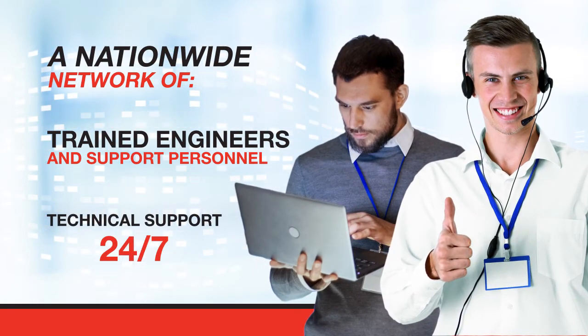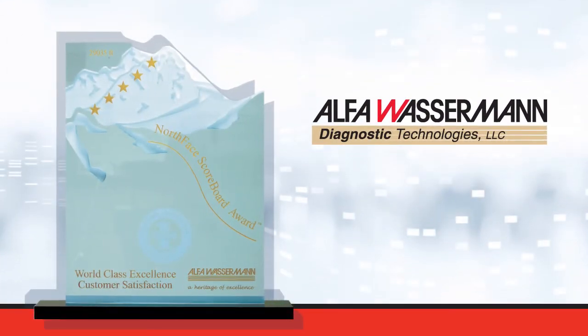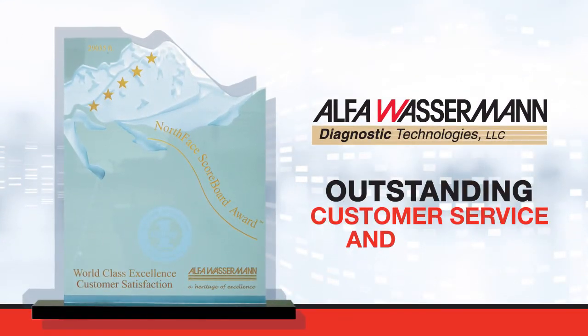7 days a week. For over a decade, Alpha Wasserman has received the Omega North Face Award for outstanding customer service and support.